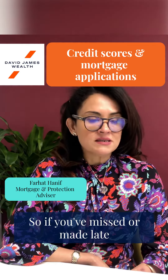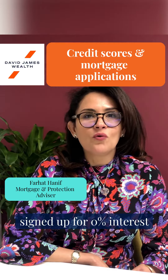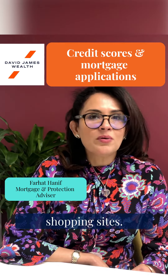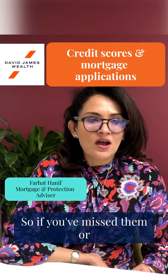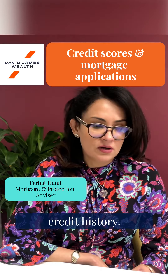If you've missed or made late payments recently — for example, if you've signed up for 0% interest payments with Amazon or other shopping sites — what people don't realise is that these are finance agreements. So if you've missed them, or you're late, or you have lots of them, they can impact your credit history.